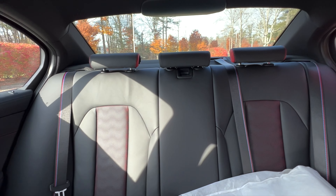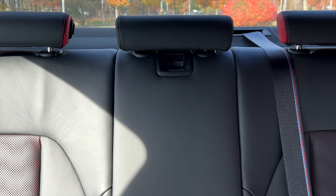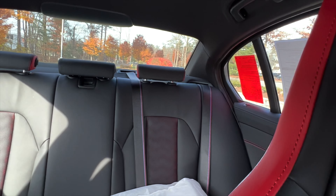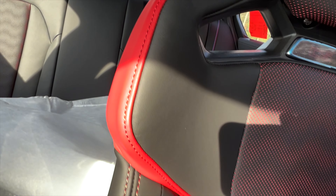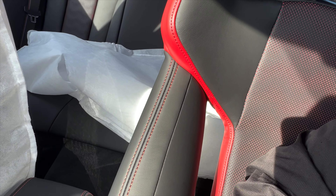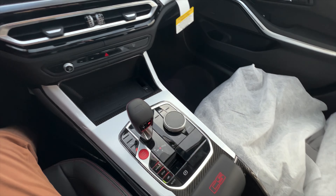You can see the red contrast stitching going into the back seats as well, with red on the side of the headrests. You can see it on the side of the carbon bucket seat, following all the way down to the bottom of the seat. Everything just pulls together and looks really, really nice.